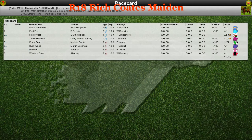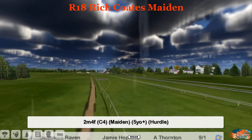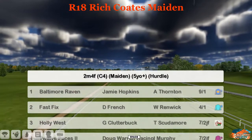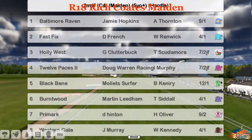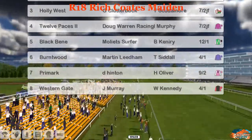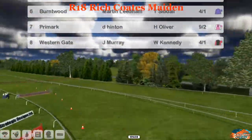Next up here at Doncaster is race 18, the Rich Coats Maiden. It's a two mile four hill with quite a small field. Number one in your card is Baltimore Raven for Jamie Hopkins. Two is Fast Fixer Daniel French. Three is Holly West for Graham Clutterbuck. Four is Twelve Paces for Doug Warren. Five is Black Benny for Moilet Surfer. Six is Burnt Wood for Martin Lidham. Seven is Primark for Dee Hinton. And Western Gate is number eight for Jim Murray.